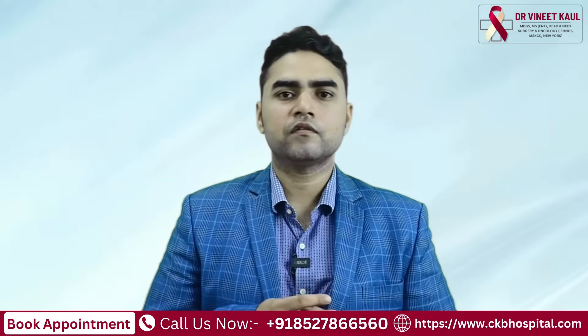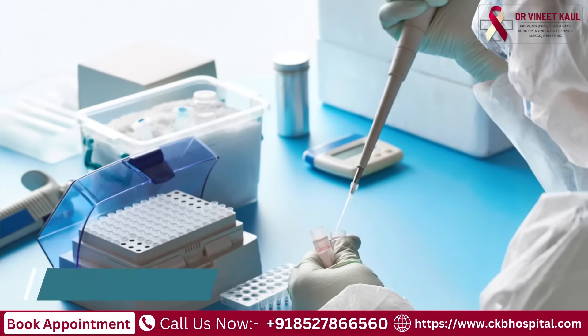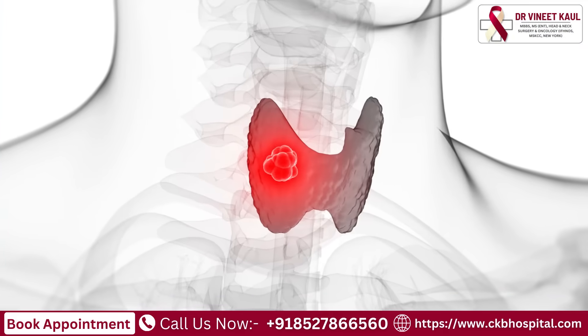it is diagnosed after doing either an FNAC, which is a fine needle aspiration cytology from the thyroid gland, or by sending the biopsy of the thyroid gland which has been removed.